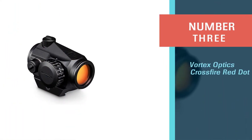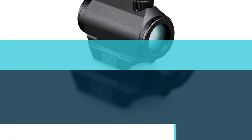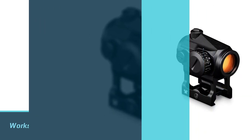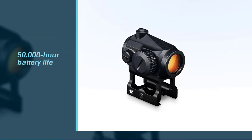Number three: the Vortex Optics Crossfire red dot. As one of the biggest names in firearm optics, we expected great things from the Vortex Optics Crossfire red dot site Gen 2. It's a diverse site that works on multiple weapon types including rifles, shotguns, and rimfires.